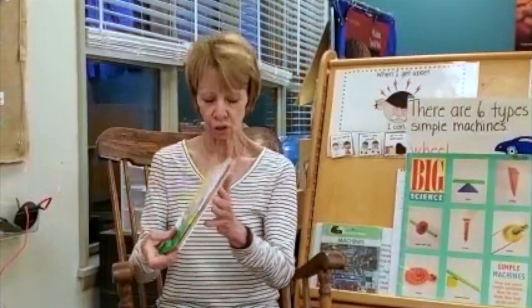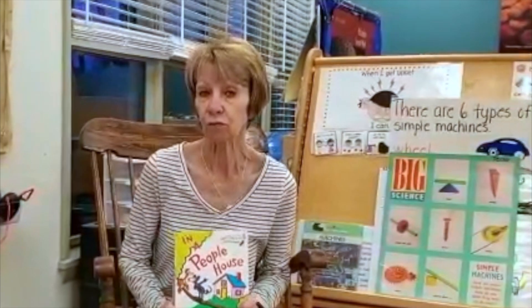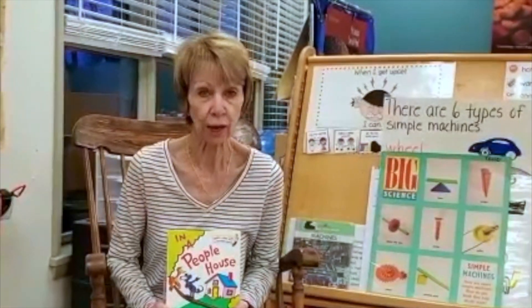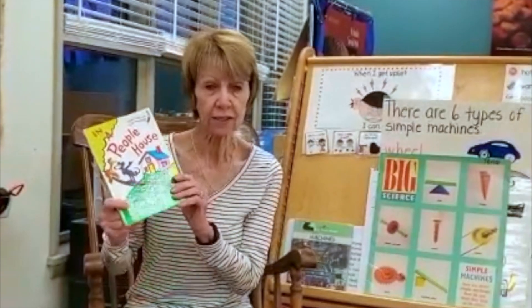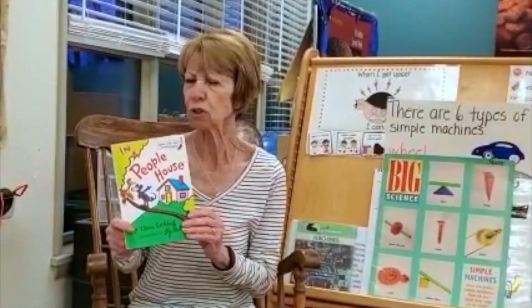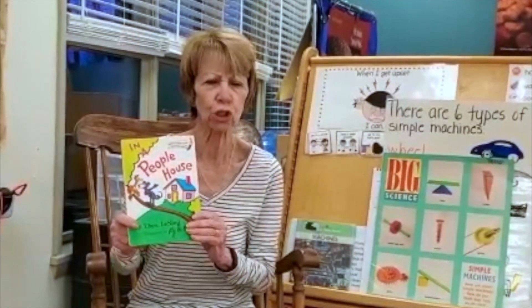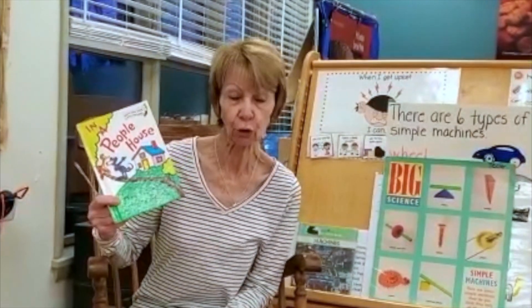So, boys and girls, you all live in a people house. I would like for you now to go to your house and look around all of your rooms and see if you can find some of the things that you saw in this people house — chairs and tables and beds and blankets and drawers and socks and shoes, all the different things that were in this book. See if you can find them in your people house.